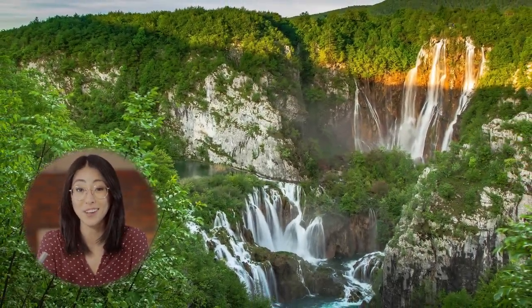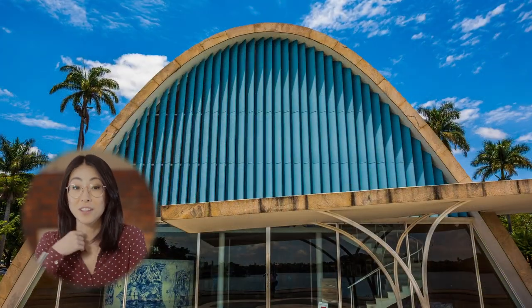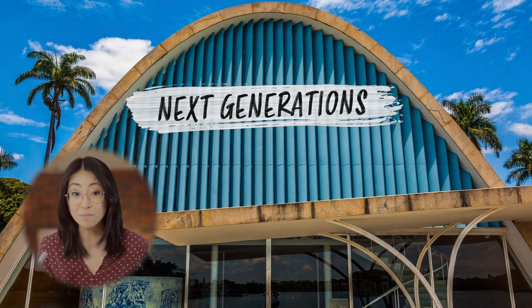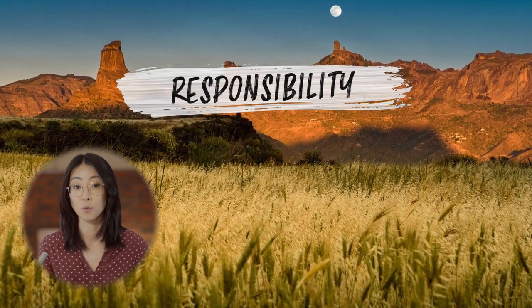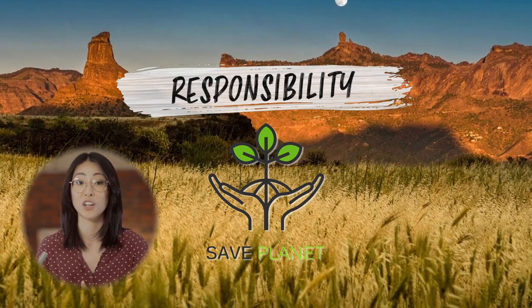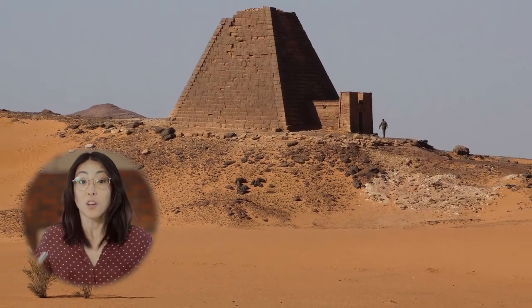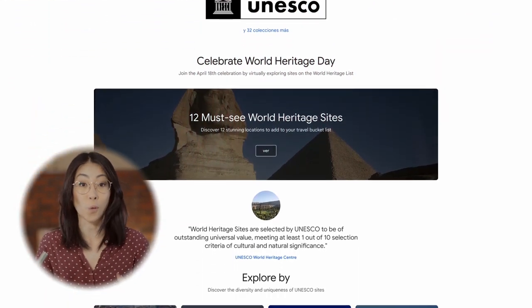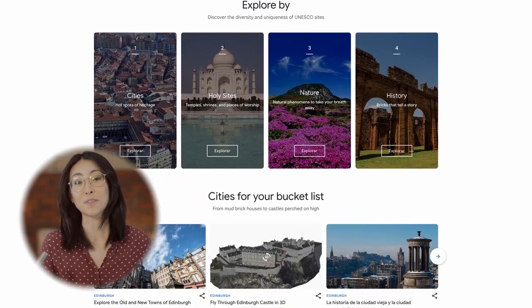Pretty cool places, aren't they? Which one would you like to go to the most? Heritage is something that's passed down through the years to future generations. The same happens with the natural and historic places that we inherit. We have a responsibility to preserve them so that future generations have the opportunity to enjoy these places as we do. Don't forget to check out the Google Arts and Culture app if you want to learn more about World Heritage Sites. And while you're at it, why not subscribe to the channel as well?